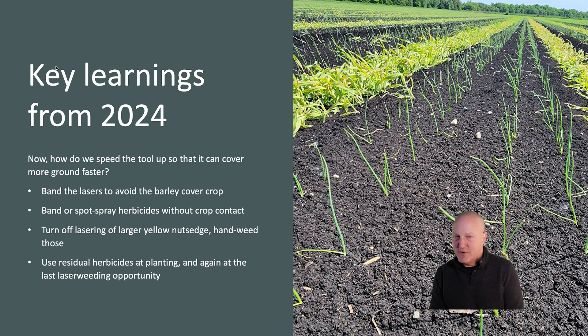From here on out, we're looking at how to speed the tool up so that we can cover more ground faster. We're looking at banding the lasers to avoid the barley cover crop shown in the picture on this slide. This barley cover crop is used to reduce wind erosion damage to the onions, but it slows down the laser weeder. So we now band the laser weeder over the onion rows where weed management is needed and control the barley cover crop with a post-emergent grass herbicide. We're also looking at banding or spot spraying the herbicides without crop contact, so we don't get that cumulative injury but allow the laser weeder to go faster over the field.